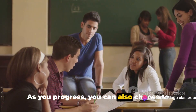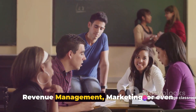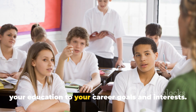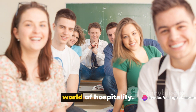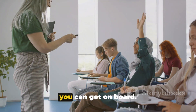As you progress, you can also choose to specialize in specific areas, such as revenue management, marketing, or even human resource management. These specializations allow you to tailor your education to your career goals and interests. Armed with this degree, you'll be well prepared to navigate the vibrant world of hospitality. Ready to dive in? Let's talk about how you can get on board.